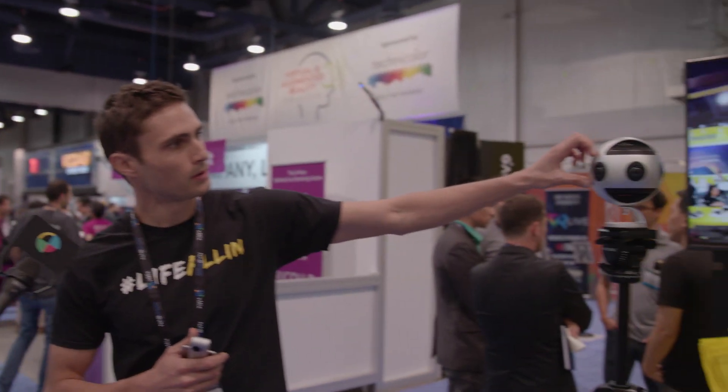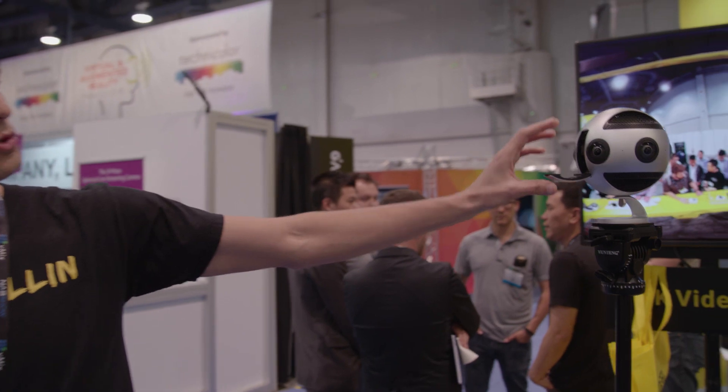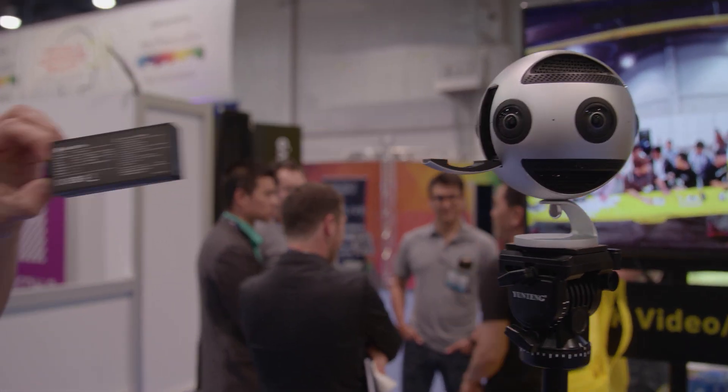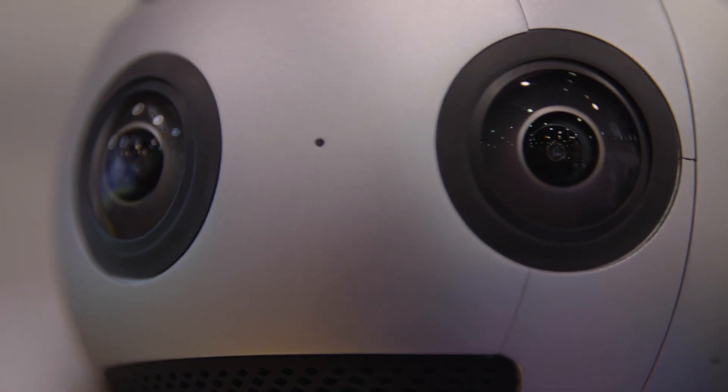So you're operating it remotely — how is it powered? We have a removable battery that pops right out. Depending on what mode you're shooting in, you'll get anywhere between 65 and 75 minutes out of that. Pre-orders are already open — you can order on insta360.com on our online store — and we're going to begin shipping at the end of May.